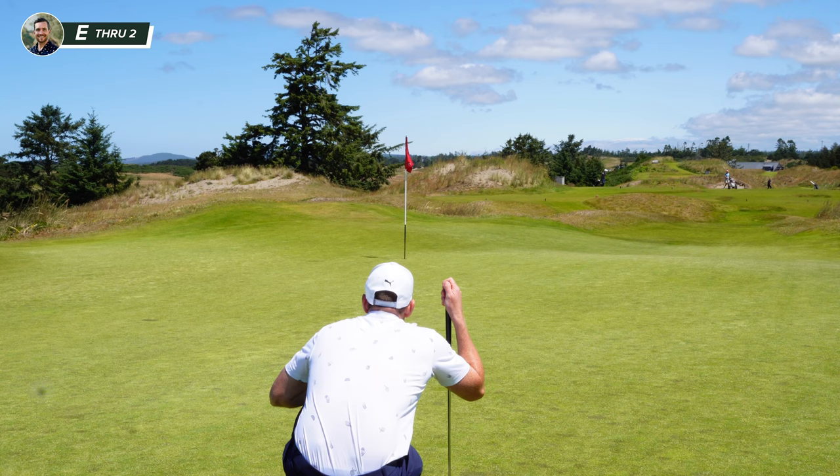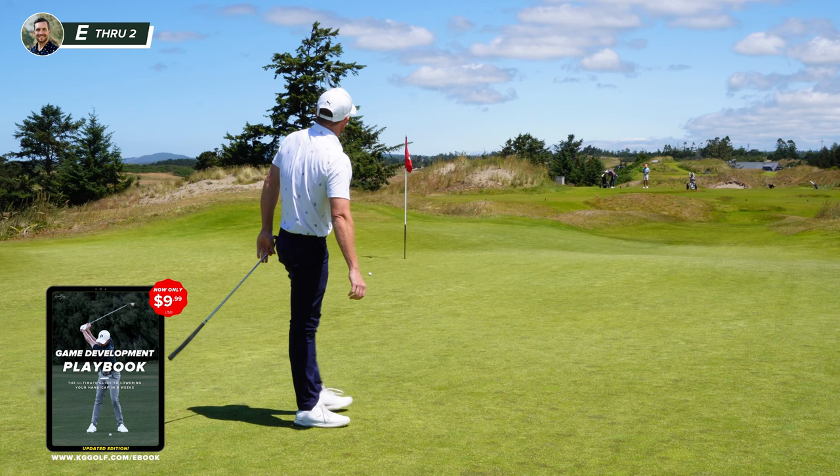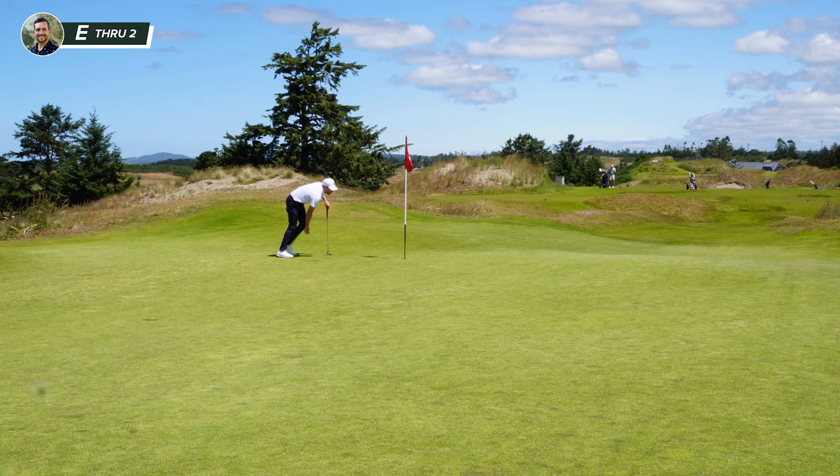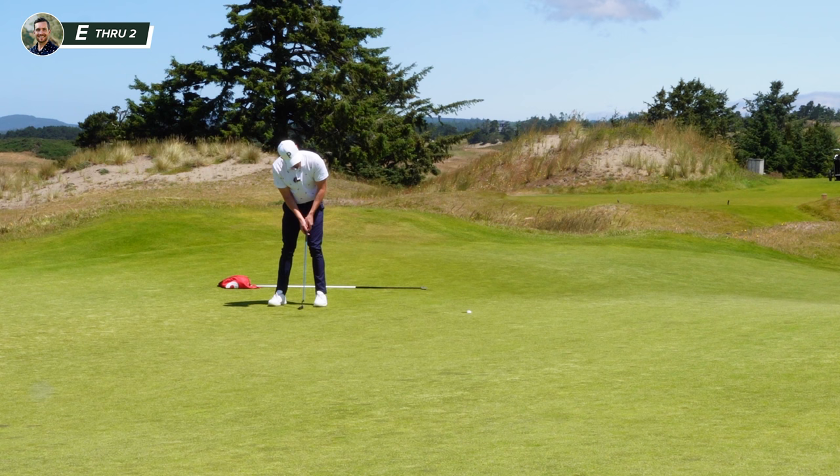Quite a long putt here. A lot of right to left. Going to slag it up there, get yourself a par. Well, it was good until I hit it. What a pull. A little bit of left to right here. I'm going to aim this left edge. It's certainly not the most eventful hole I've ever had.